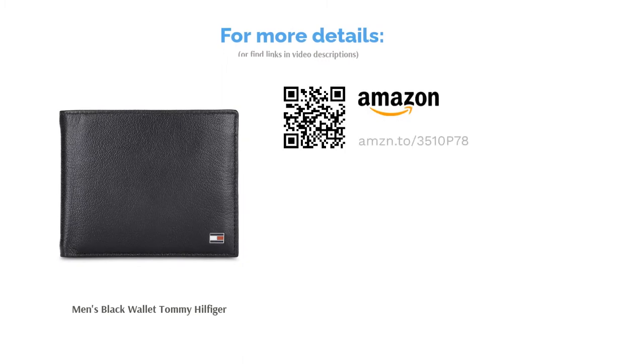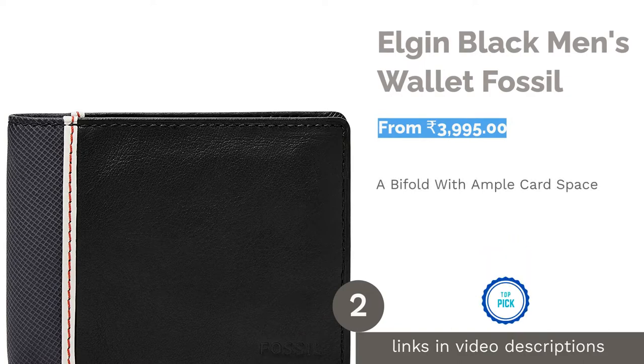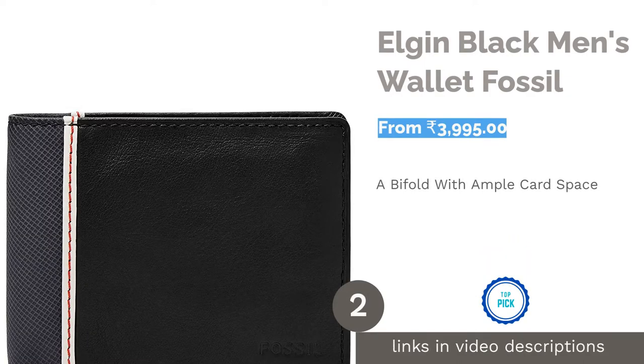This wallet is made from 100% leather that will become better with age. With four card slots, a coin pocket, and a single sleeve for keeping currency, this wallet is quite thin, which won't give you that unwanted bulge in your back pocket.